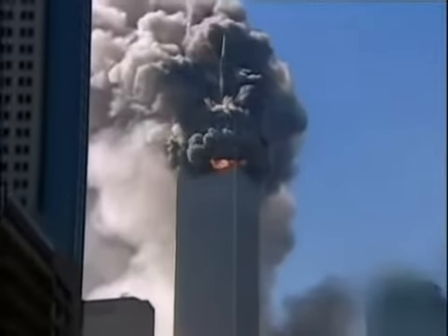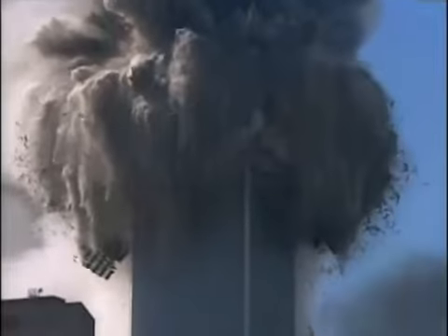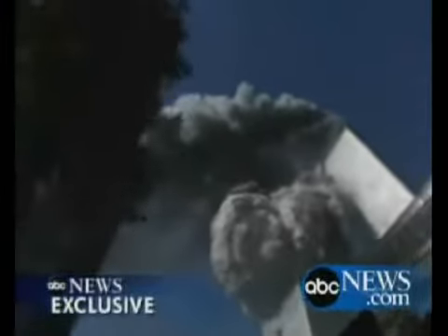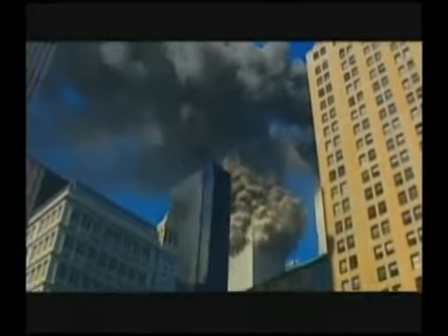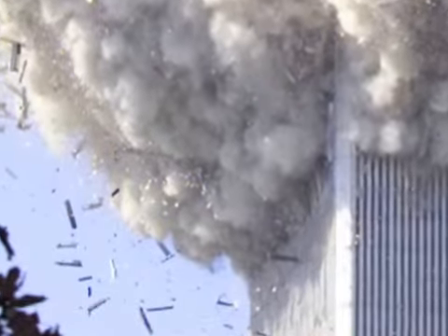We are seeing explosions rather than implosions — a first in demolition history. A sequenced rumble becomes a roar as debris is thrown outward. The damage is not contained. Even the windows are blown from neighborhood buildings. What kind of energy enabled this?